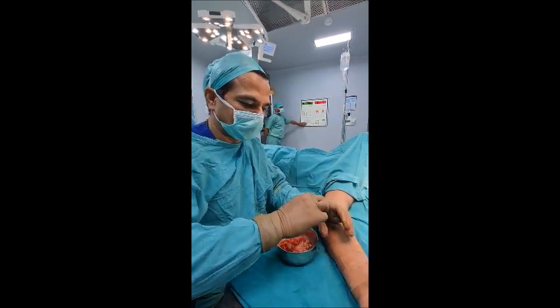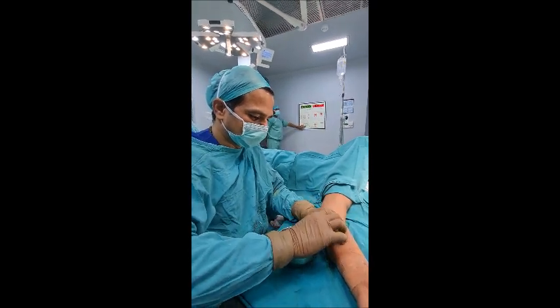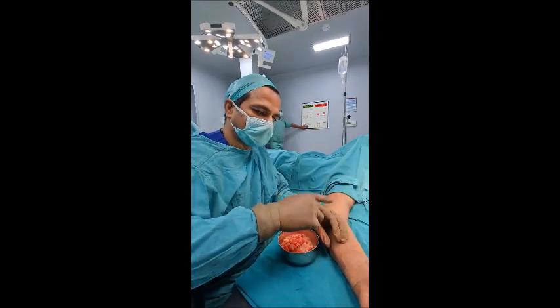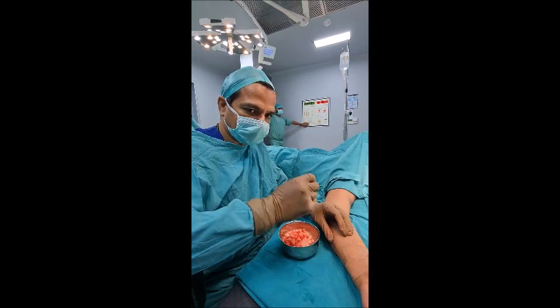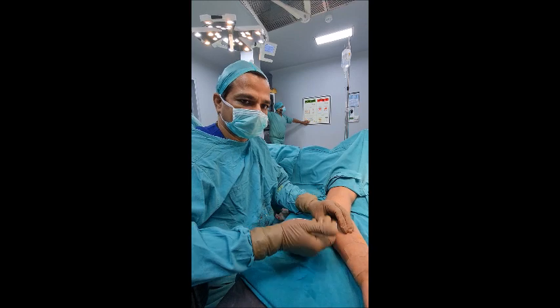So we do not spread it — we have to take it out completely and intact through that area only. This big lipoma here: if I break it into small pieces and spread it everywhere, that will be a problem. But if I take it out intact through the hole, it will not spread and the patient is very comfortable.